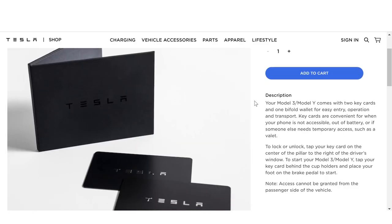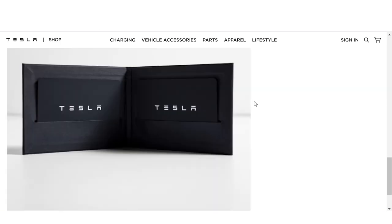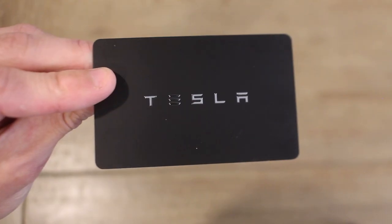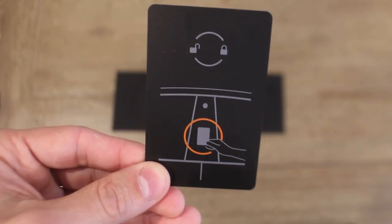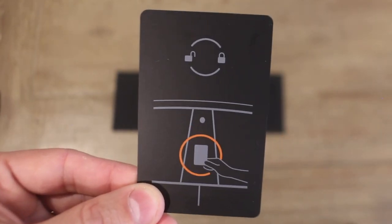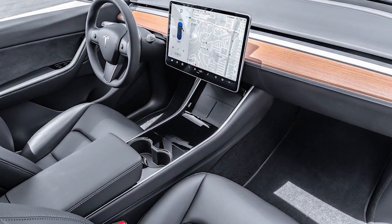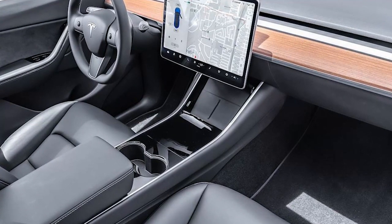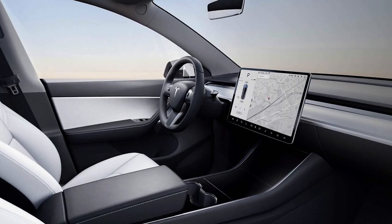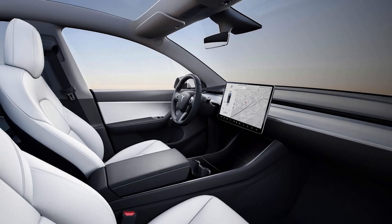As described on the Tesla Shop website, key cards are convenient for when your phone is not accessible, out of battery, or if someone else needs temporary access such as a valet. To lock or unlock, tap your key card on the center of the pillar to the right of the driver's window. To start your Model 3 or Model Y, tap your key card behind the cup holders and place your foot on the brake pedal to start. One thing that should be noted is that access to your vehicle cannot be granted from the passenger side of the car.